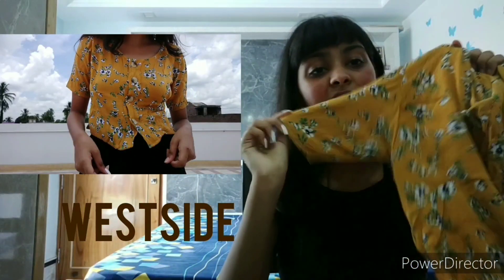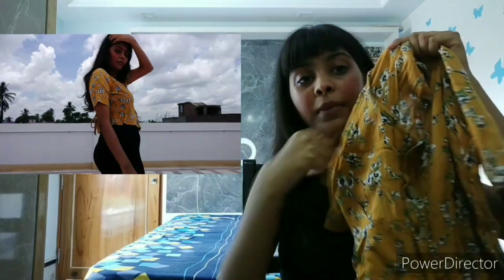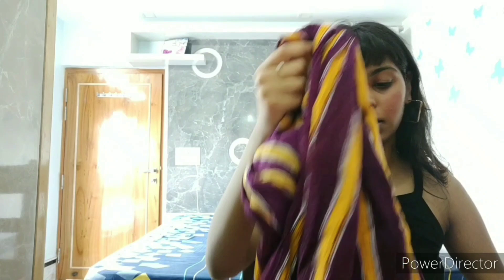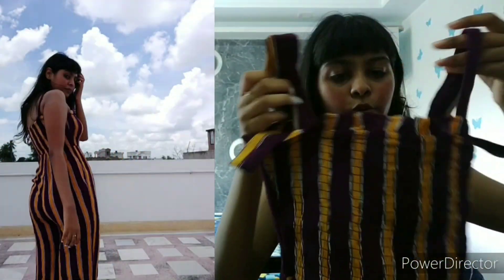Now let's get into the Westside clothing items. The first one is a top — it's a pastel color top with print all over it. It looks really pretty and girlish when you wear it. It has buttons at the front and a drawstring to tighten it. The next thing I got is a jumpsuit — it has a slit from the knees all the way down the legs. It's purple and yellow in color and looks really pretty. The only problem is the straps are very loose and keep falling down.